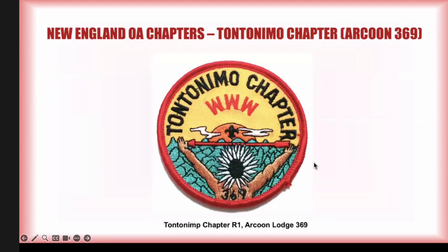Tantanamo chapter of Arcoon Lodge — Arcoon wasn't that big of a lodge, but they have a surprising number of chapters. Tantanamo was one of them. This patch dates — I remember it turning up in probably the early nineties — and I haven't seen it since. It's the only thing that this chapter issued under this name.